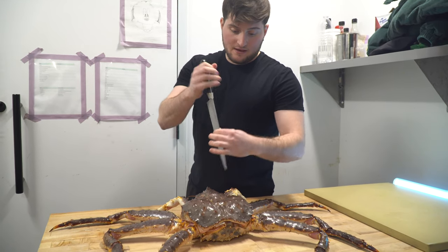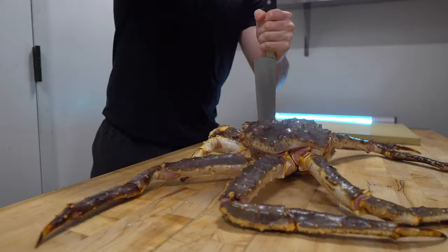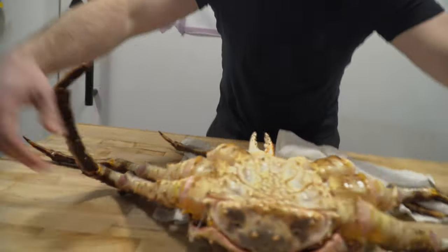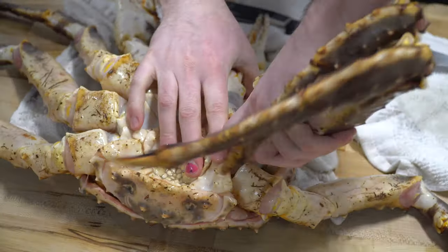To swiftly and humanely dispatch the crab, use a sharp knife to stab down through its head, then follow through in a downward motion. Just a warning, this part can be pretty wet, so do it over a towel if you're at home. For the legs, use the tip of the knife to cut at the base, then crack each leg off.